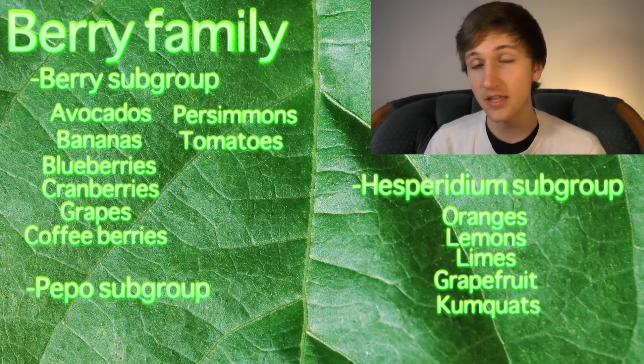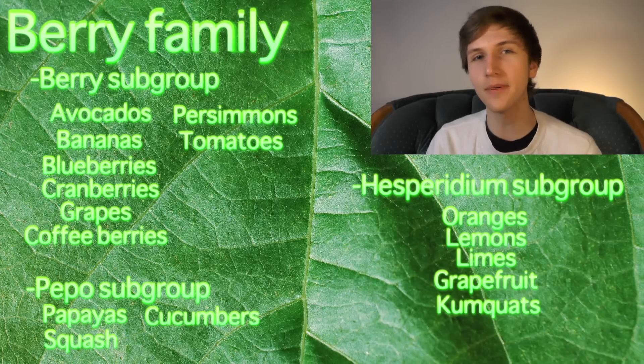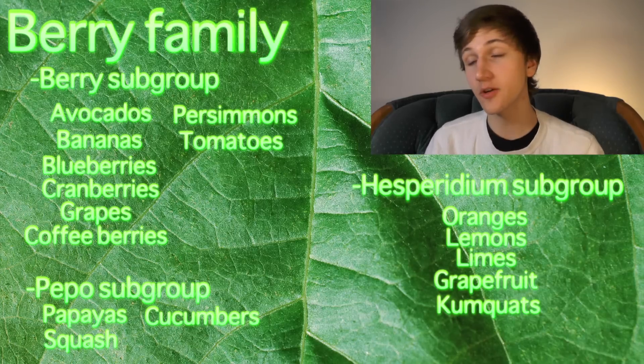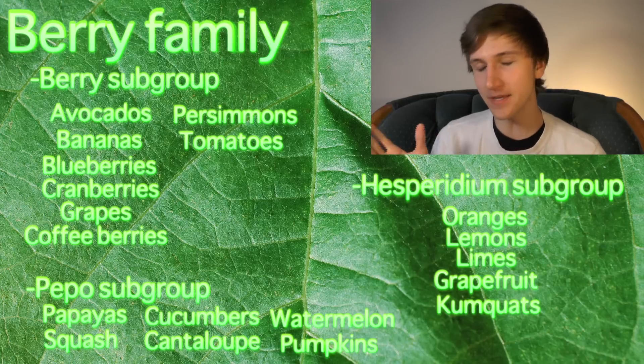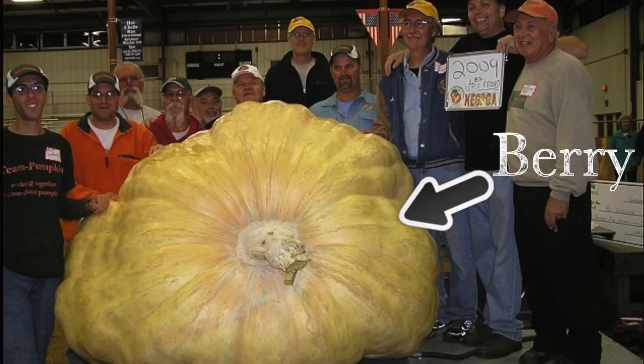And then for the last group is pepo. Pepo contains papayas, squash, cucumbers — yes, cucumbers are not only fruit, but they're berries. That means pickles are berries. There's also cantaloupe, watermelon, and pumpkin. Pumpkins are the record holders for being the largest fruits in the world, with the capability to be as big as a car. And that is a berry.